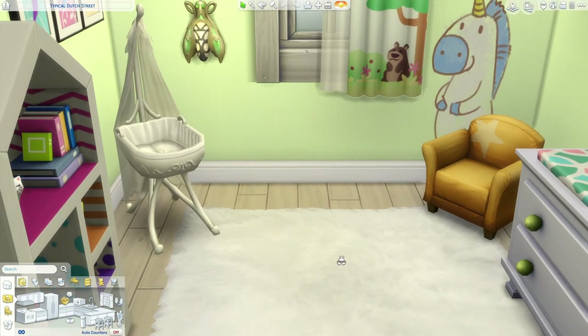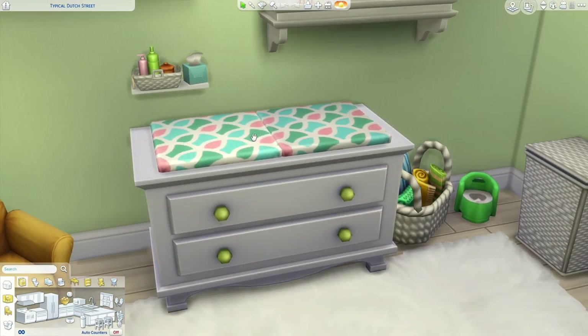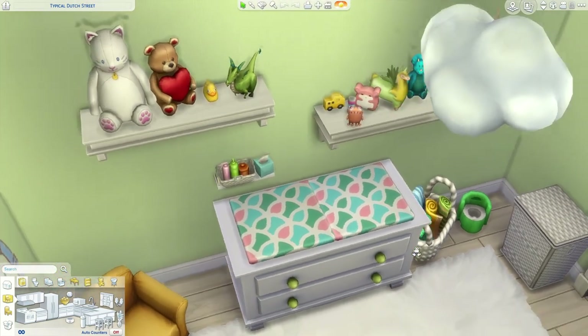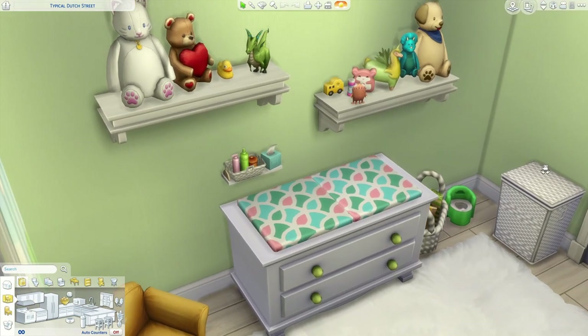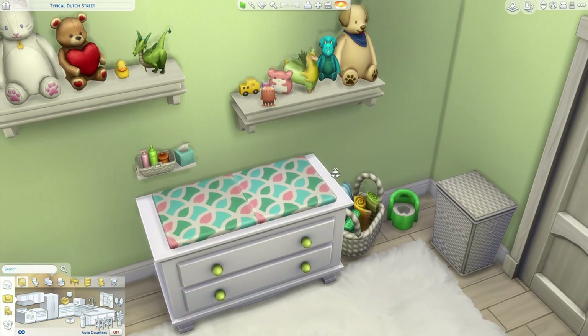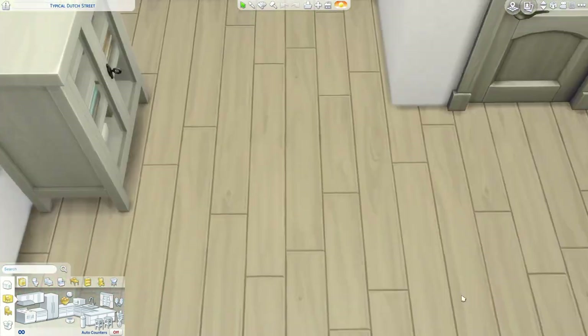I made a baby changing table by sinking some stools into a cupboard — I don't think there's an actual changing table in the game, even in the Parenthood pack. They have shelves full of toys already and even a potty, which they definitely won't need for quite a while. The unicorn decoration is absolutely adorable.